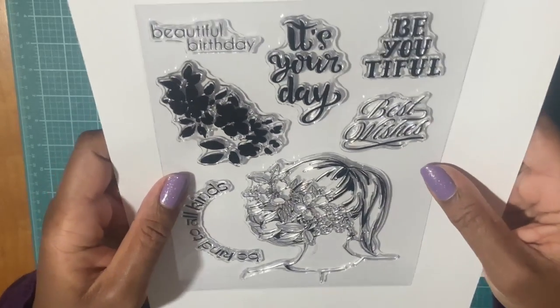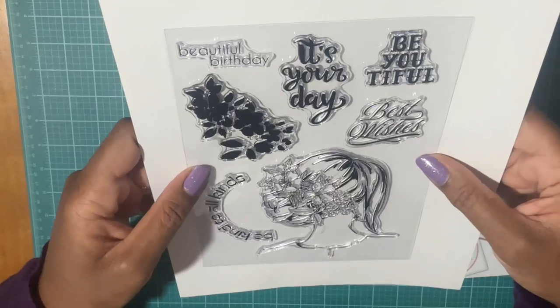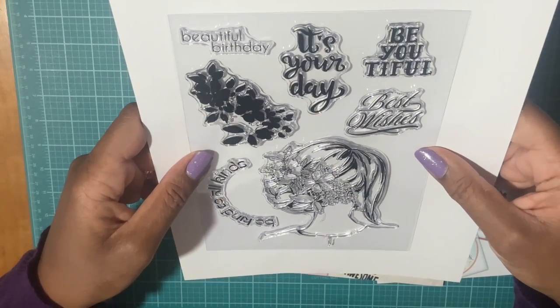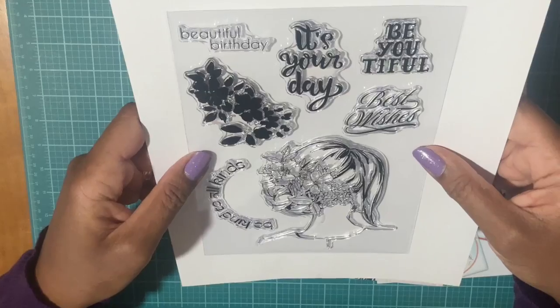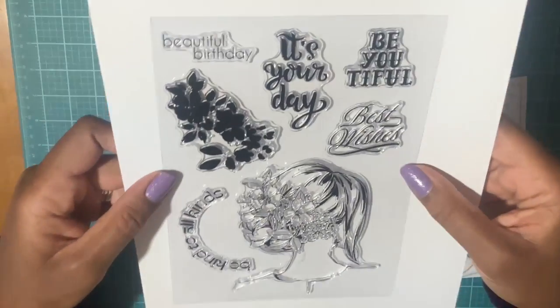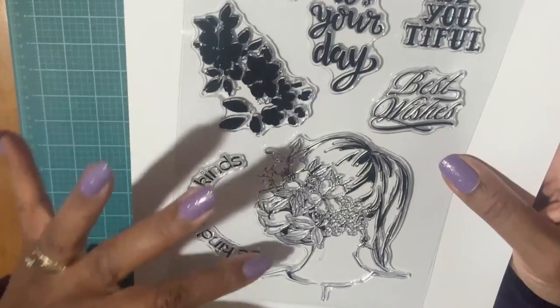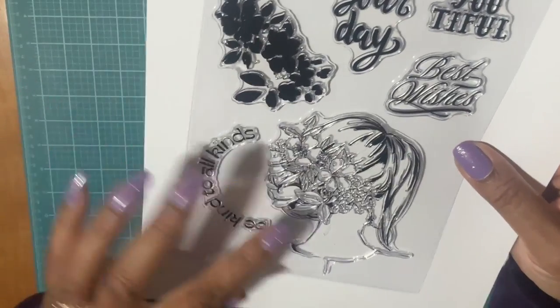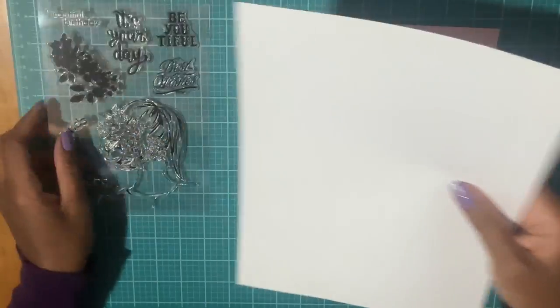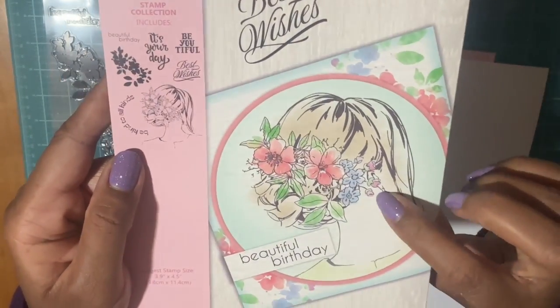These are really pretty stamps. They have sentiments on here: 'Beautiful Birthday,' 'It's Your Day,' 'Beautiful,' 'Best Wishes,' 'Be Kind to All Kinds.' And then this is a girl — the back of her head with pretty flowers — so that would be cute to watercolor. They give you an example inside.